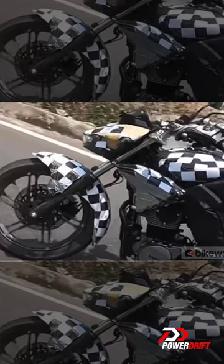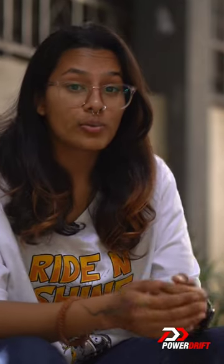We can see that it has telescopic forks at the front and a monoshock at the rear. A digital console is also visible on the bike. Bluetooth connectivity? Looks like it. Wow!